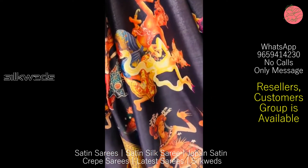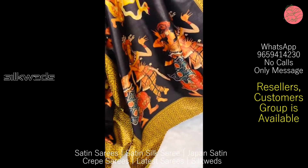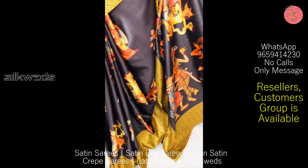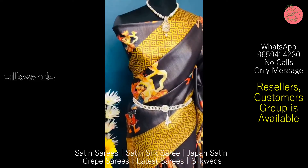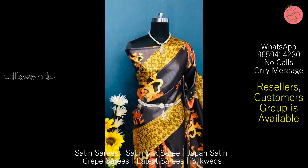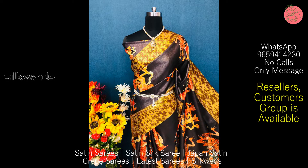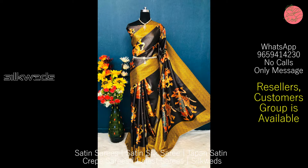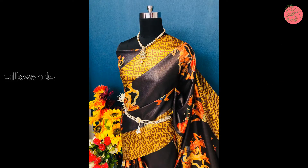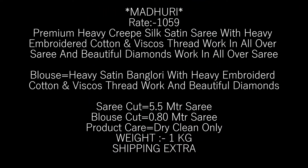Beautiful soft gota satin with heavy richness and elegant pallu. Multiples are ready in stock, and uniform orders are taken. Keep this as your DP and status on WhatsApp and Facebook to increase your inquiry and orders. Share this to your reseller friends to get more orders. Beautiful saree with blouse at ₹750 per piece. Weight is 0.550 kg, shipping is extra.